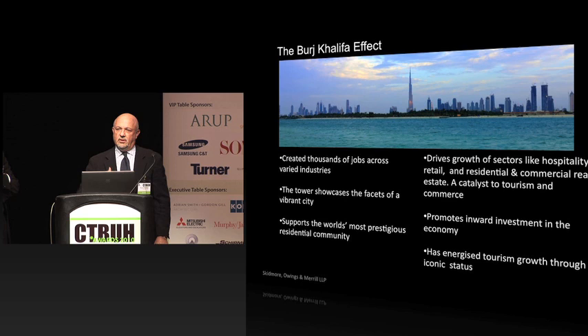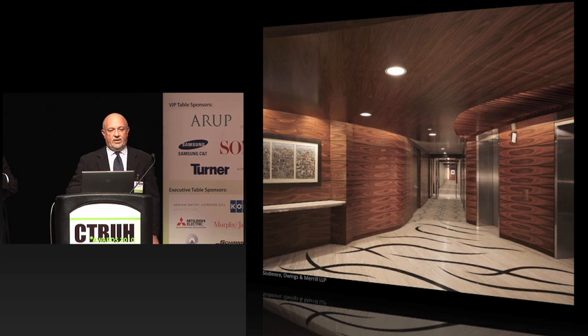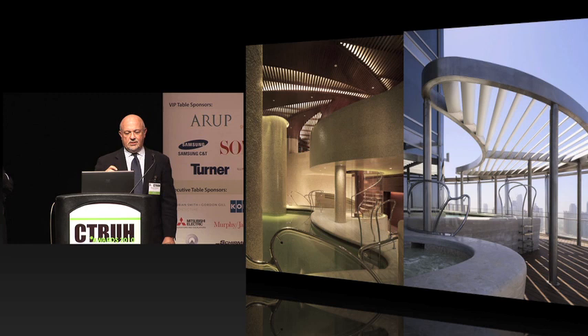The interiors of Burj Khalifa encompass a wide range of things. There are public spaces sprinkled throughout the tower that relate directly to the residential — common areas fitted out in a very high-end way. These were all done by the SOM interior design team. The only thing we didn't do in the building was the Armani Hotel, which was done by Giorgio himself. There are also amenity spaces up in the tower including a Health Club, and on the upper terraces, spaces where people can get into swimming pools outdoors.